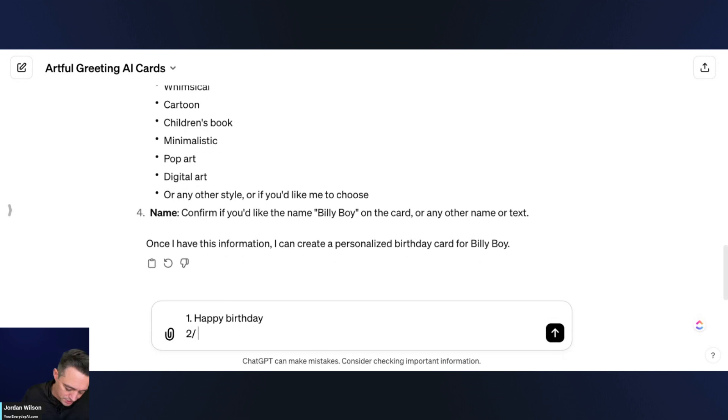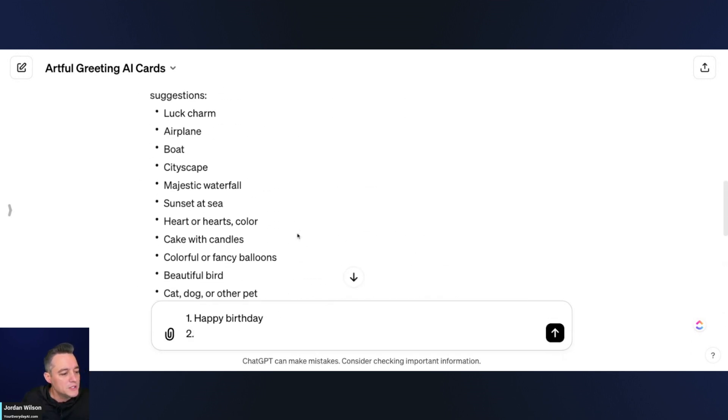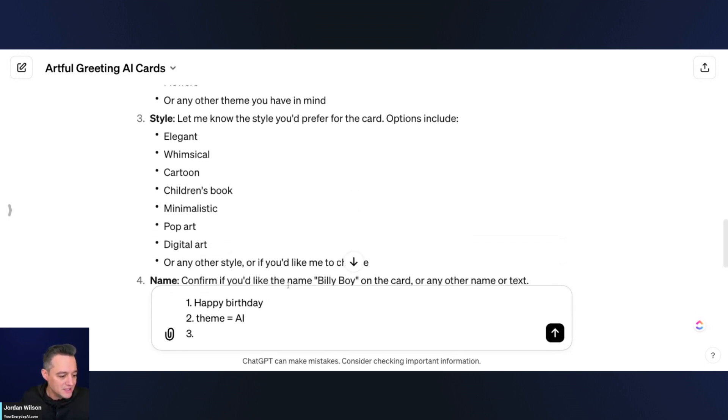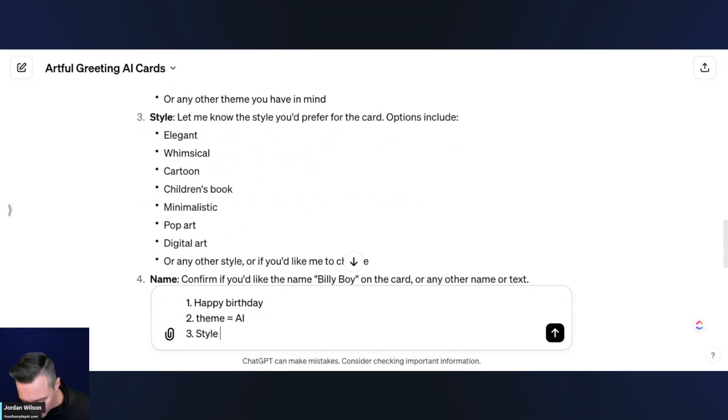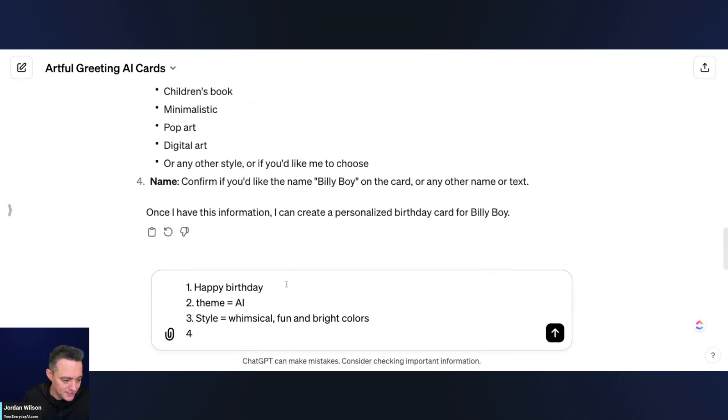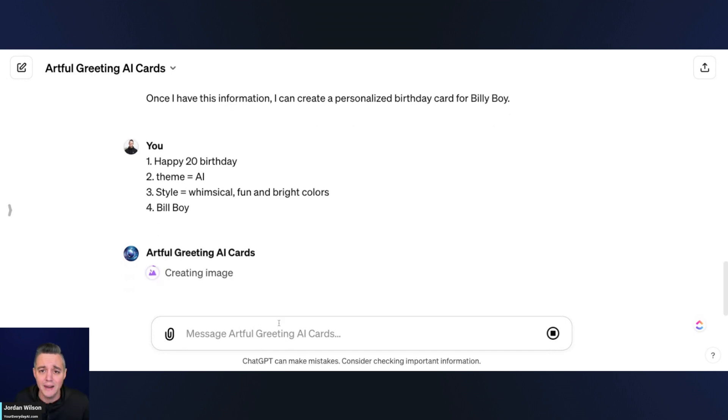So I'm going to fill in the details. One: happy birthday. Two: the theme is going to be AI. Three: the style — let's say whimsical, fun, and bright colors. Four: the name is Billy Boy. And for the message, let's say 'Billy Boy finally turned 20 — congrats Billy Boy, you are now an expert.' We're keeping it very open-ended and providing simple information.